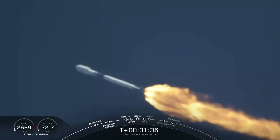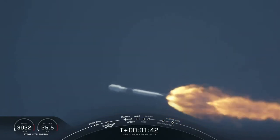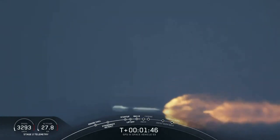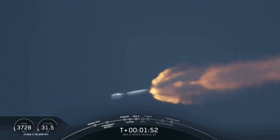Coming up next is chilling of the upper stage engine. We've got a good trajectory. Back engine chilling started — we've begun the chilling of the upper stage engine. Power on the Merlin 1D engines looks good. Avionics reports everything is nominal.